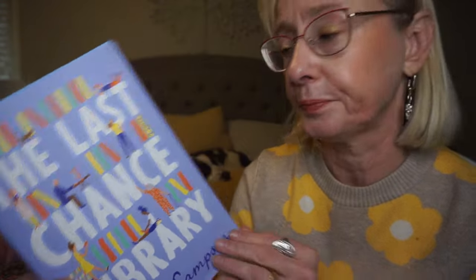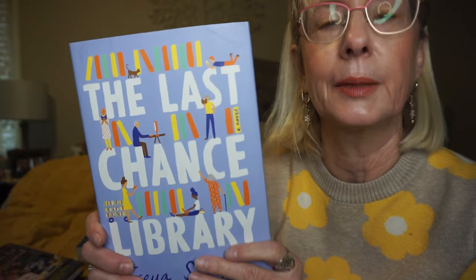This is The Last Chance Library by Freya Sampson. Lonely librarian June Jones has never left the sleepy English village where she grew up — she's very shy and reclusive. Her library is threatened with closure and she has to step up and try to save her library and the community, and that sort of helps her out. I do love bookshop or library type stories.